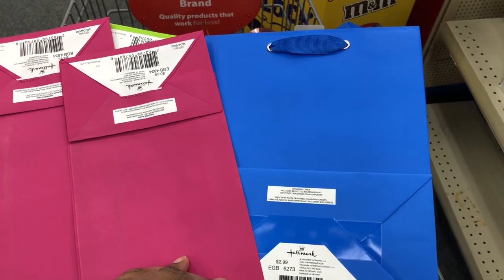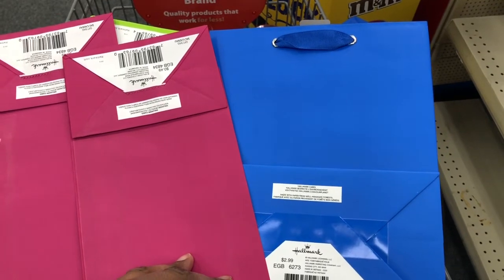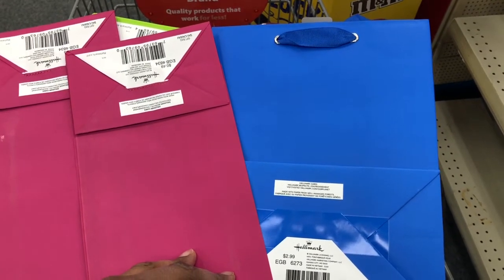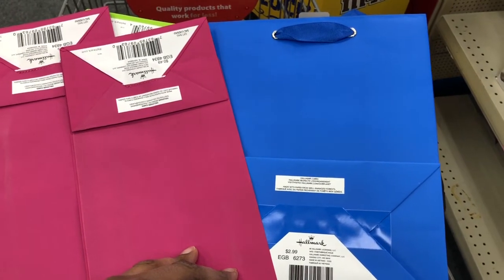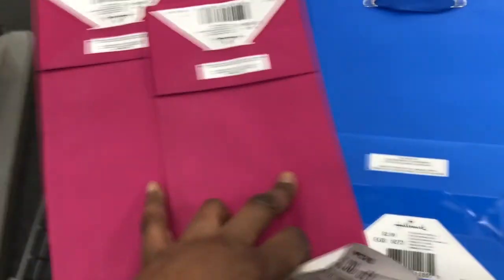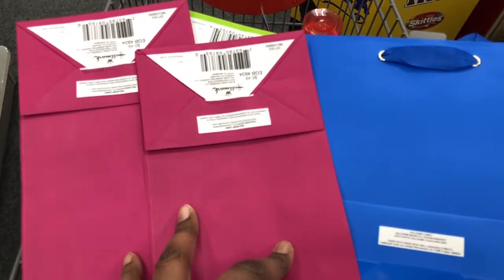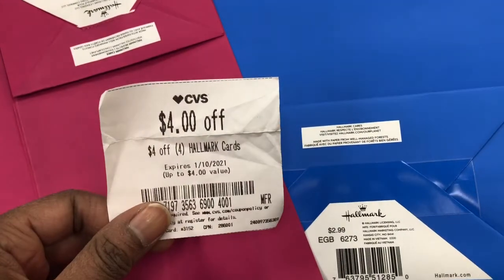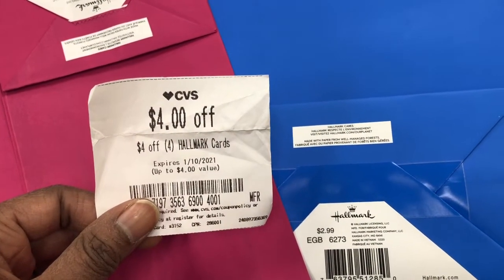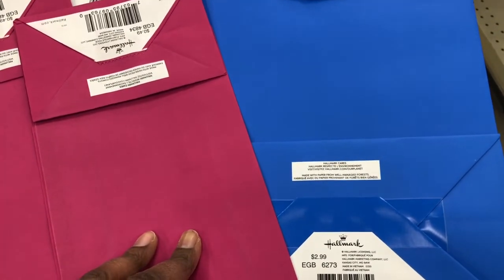The last thing I'm going to pick up is some Hallmark items. As you know, we always get these CRTs and they work on other things besides just cards. I have one gift bag and then three of the smaller gift bags — two pink and a lime green. The total comes to $4.49. I have a four off of four Hallmark CRT, so after it comes off I'll end up paying just 49 cents for the four items.